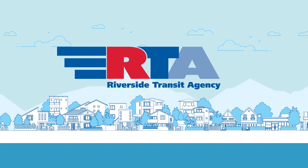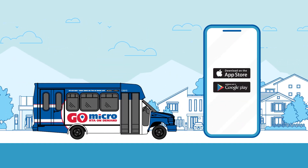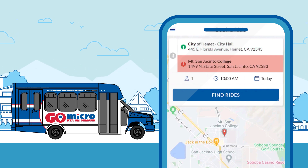There's a new way to get around Hemet and San Jacinto, and it's called GoMicro. Download the app, book your trip, and away you go. With GoMicro, you can schedule a ride with your phone or tablet.